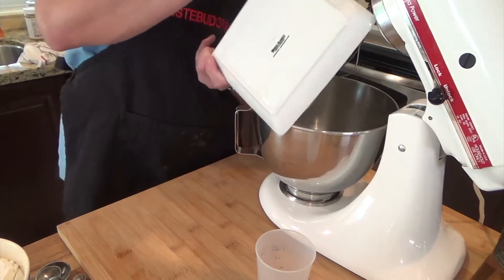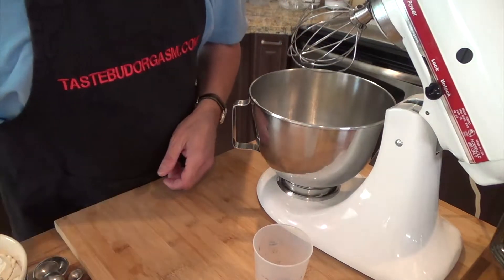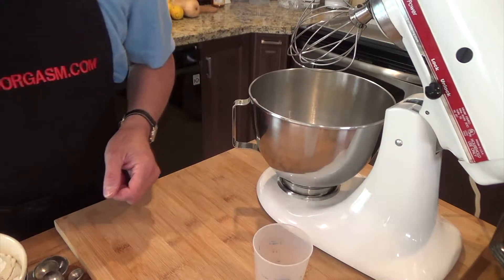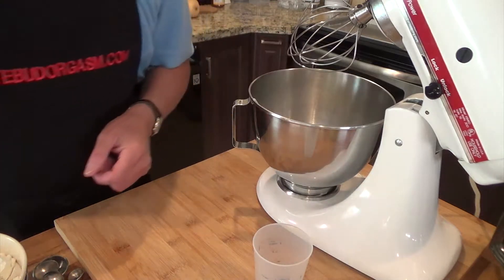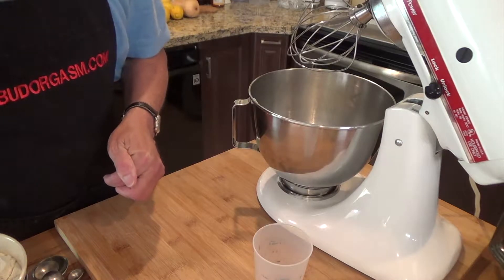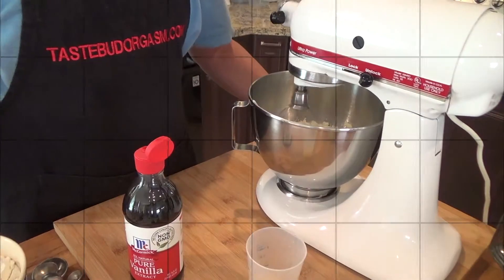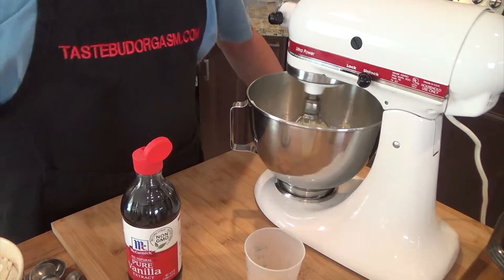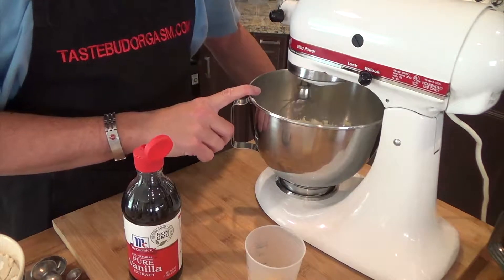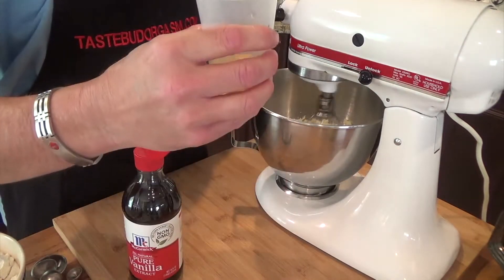I do everything myself. One stick of butter at room temperature — easy enough. Then you add in one cup of sugar. It took some time to actually measure all this out. Let's mix this together — one cup of sugar and one stick of butter, creamed together.